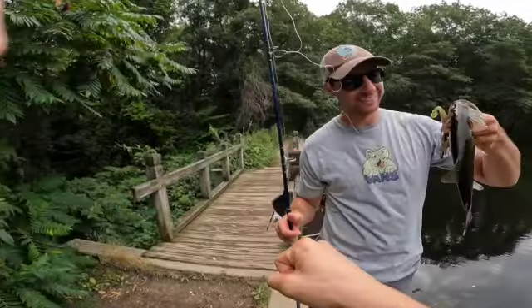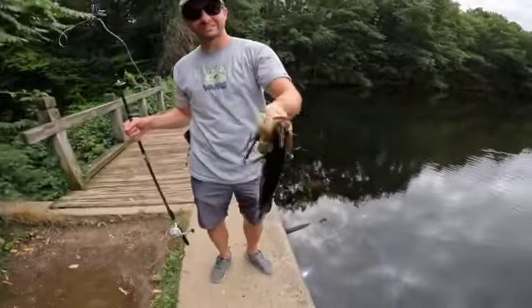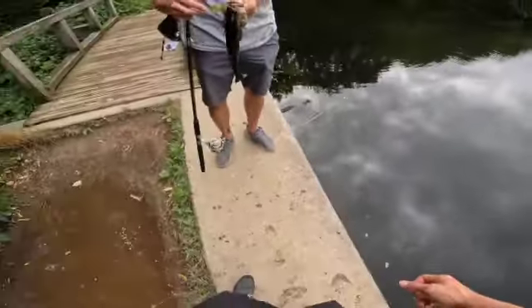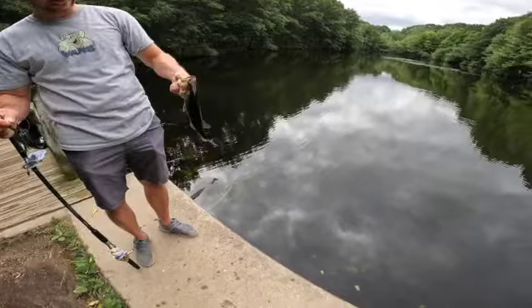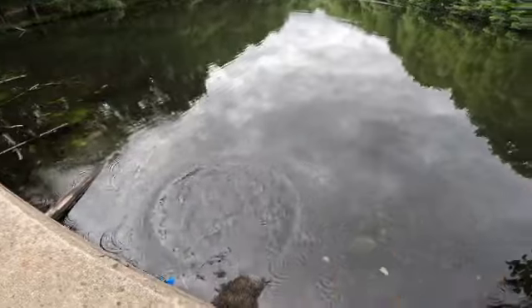Let's go bro, right here — boom! That's what I'm talking about, on the old weedless swim jig — unreal! Didn't steal your worm. Let's get the release right in the lip. See ya, thanks for biting, please play again.